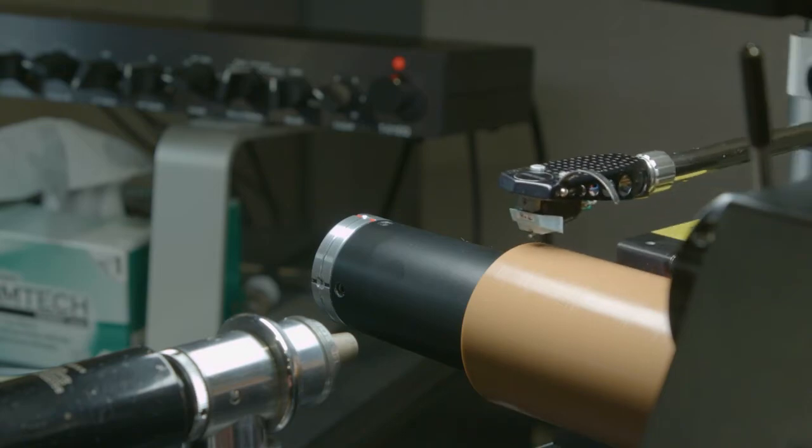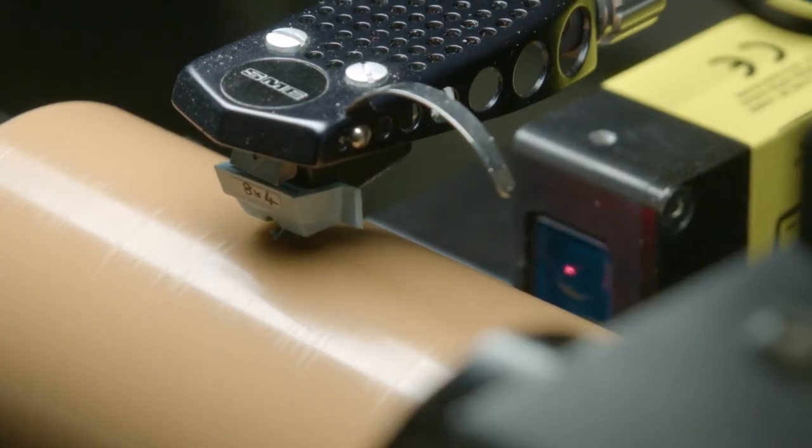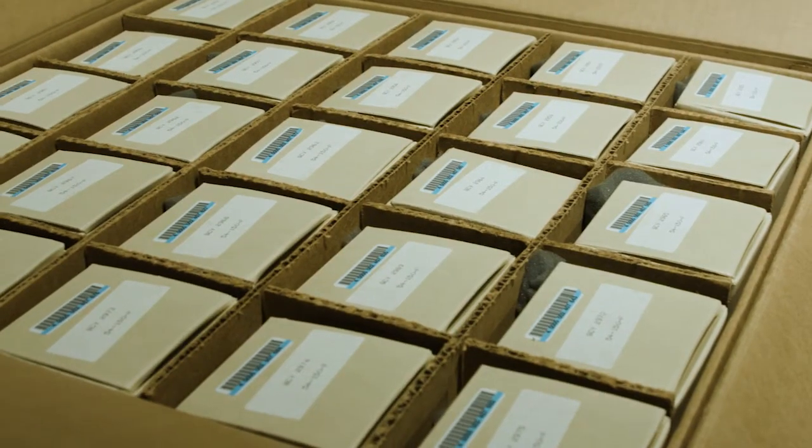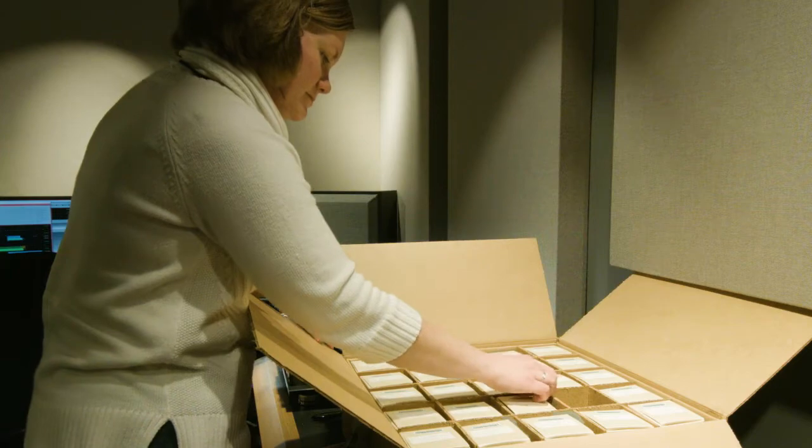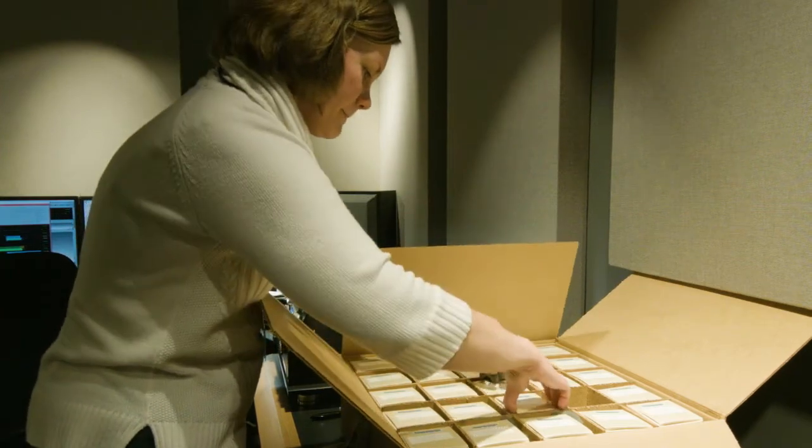Cylinder recordings were invented in the late 1800s and were popular through the 1930s. We have about 7,000 field cylinders, and each one of them is unique because they were cut in the field for each individual recording. This is actually the second largest field cylinder recording collection in the United States, after the Library of Congress.